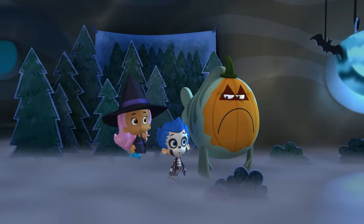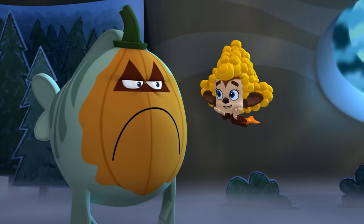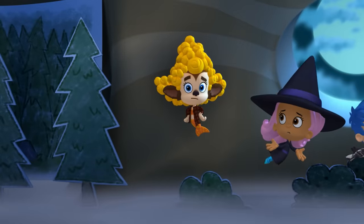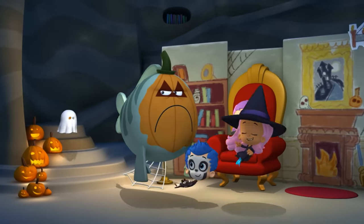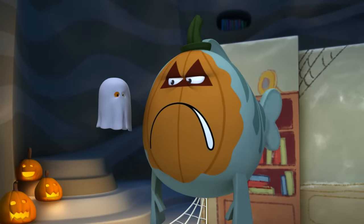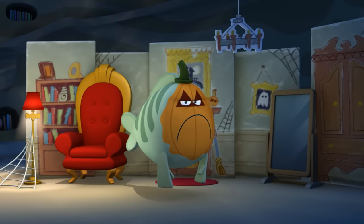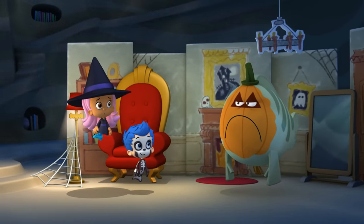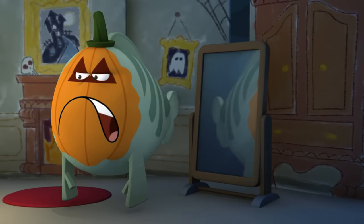Do you hear that? Ow, ow, ow! Ooh, werewolf! What are you doing, Mr. Grumpfish? Well that was disappointing. Look, Mr. Grumpfish, a totally real ghost! Good puppy. Alright, see you later Mr. Grumpfish, didn't you like our haunted house? Weren't you scared? Not really. Thanks anyway.